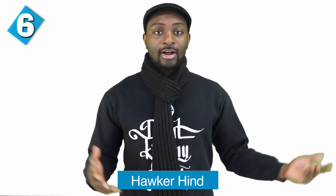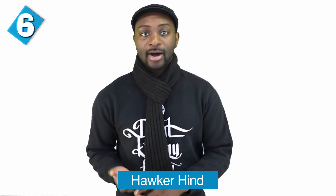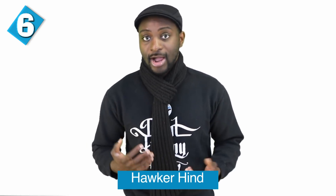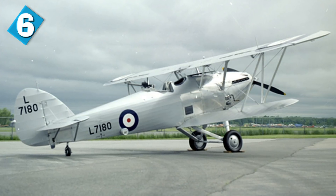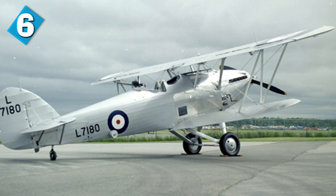Number 6 brings us the Hawker Hind. This is a British aircraft that served as a Royal Air Force light bomber during the interwar years, produced by Hawker Aircraft. It was developed from the Hawker Hart day bomber, which was introduced back in 1931. The Hawker Hind itself is a classic, introduced into service on January 1st of 1935.